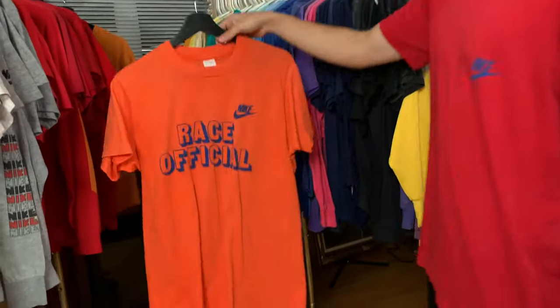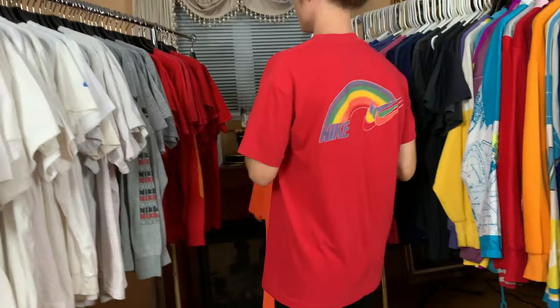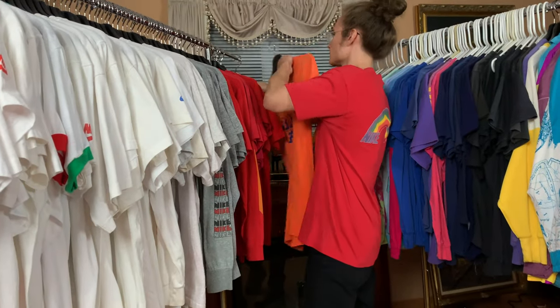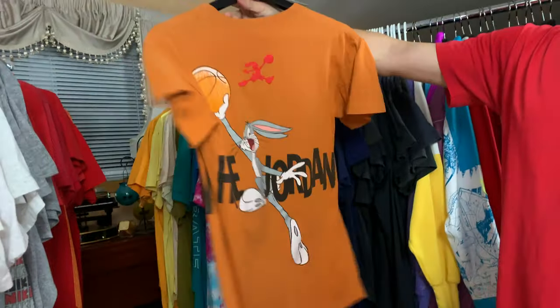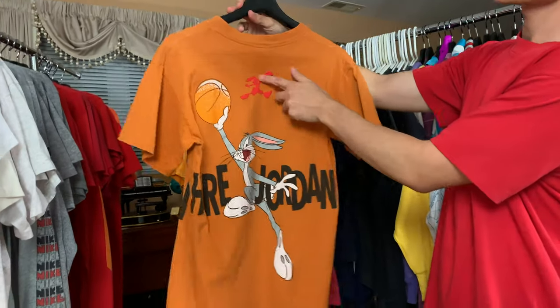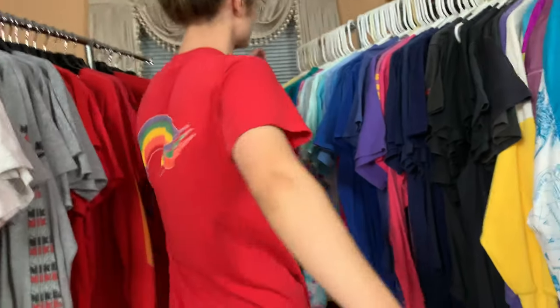Race official Nike — I love this orange t-shirt. Love orange, but I don't have many orange t-shirts. Hair Jordan — really cool. It's got this little puffy print on the back. I don't know if I have another one of these in here — I might have a black one as well, but we will see.